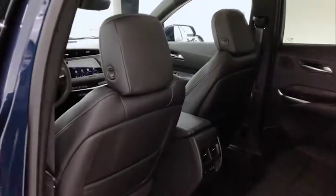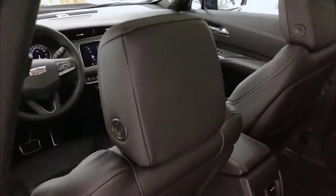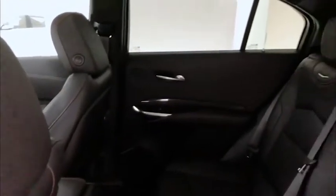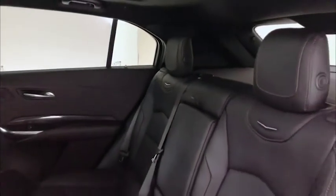The high seating position of this vehicle really gives us a commanding view of the road. There are driver modes that you can select which make for exceptional stiffness and precise steering that helps the driver feel more connected to the road.